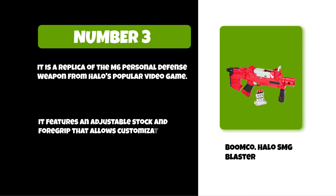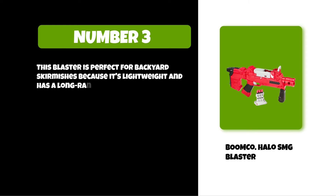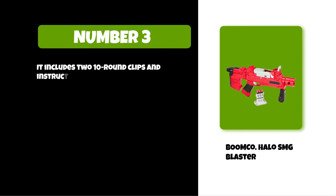This blaster is perfect for backyard skirmishes because it's lightweight and has a long range. You can also use this gun in any Nerf war or other battles. It includes 210-round clips and instructions.